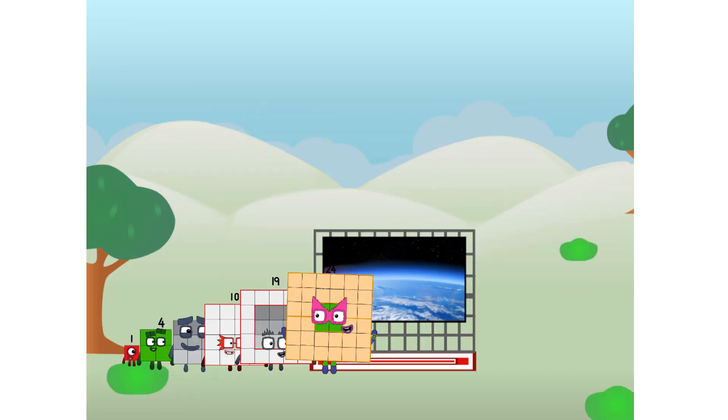Amazing! We sent a square to the edge of space without rockets. We just need a little more power.